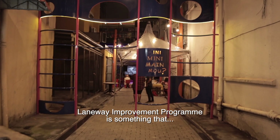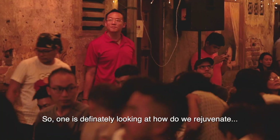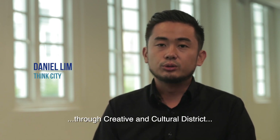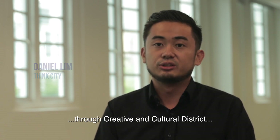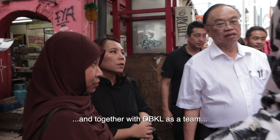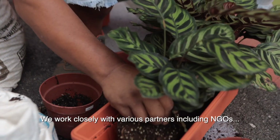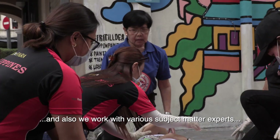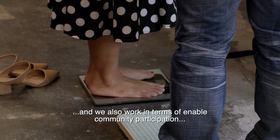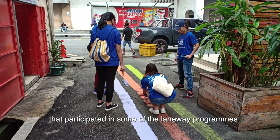The laneway improvement programme is something we started in Georgetown seven or eight years ago. One goal is to rejuvenate and activate downtown Kuala Lumpur through a creative and cultural district. We work hand in hand with DBKL to engage with the community, and we work closely with various partners including NGOs, subject matter experts, and city volunteers who participated in some of the laneway programmes.